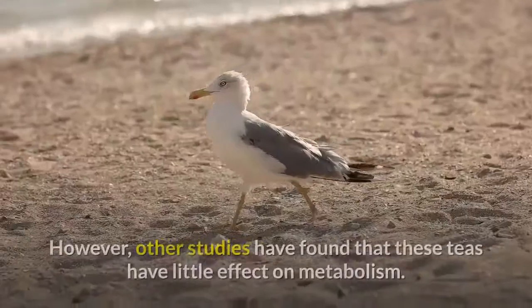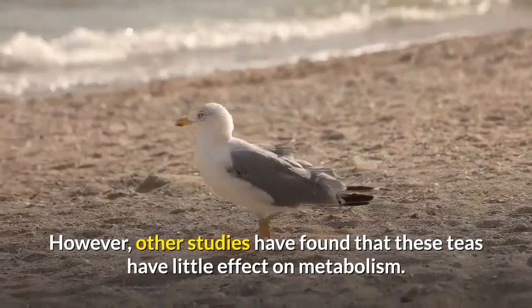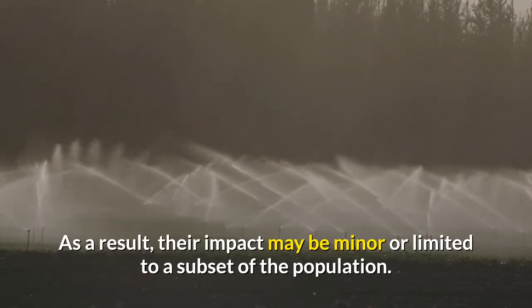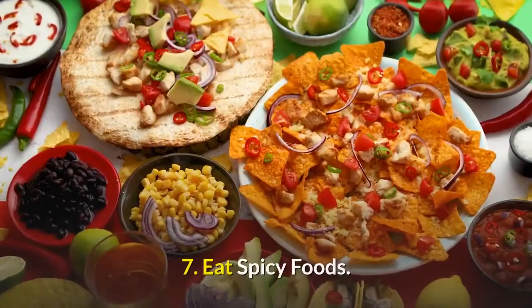However, other studies have found that green and oolong teas have little effect on metabolism. As a result, their impact may be minor or limited to a subset of the population. Green tea and oolong tea options may be found in the description section.